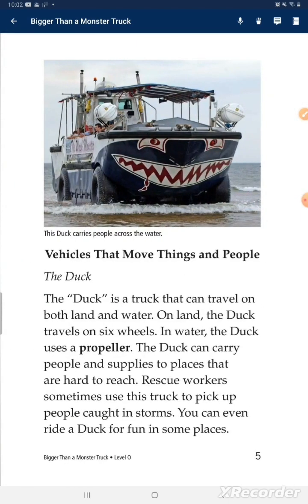Vehicles that move things and people. The Duck is a truck that can travel on both land and water. On land, the Duck travels on six wheels. In water, the Duck uses a propeller. The Duck can carry people and supplies to places that are hard to reach. Rescue workers sometimes use these trucks to pick up people caught in storms. You can even ride the Duck for fun in some places.